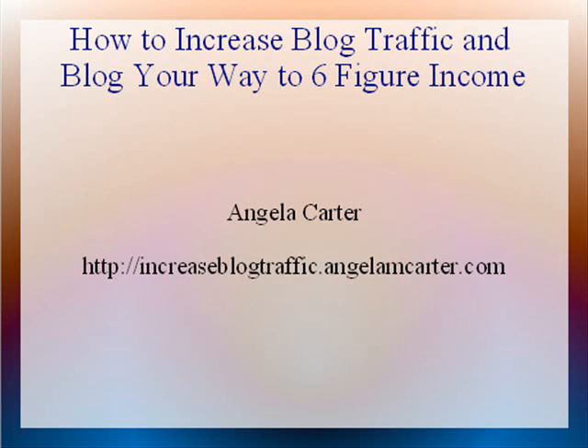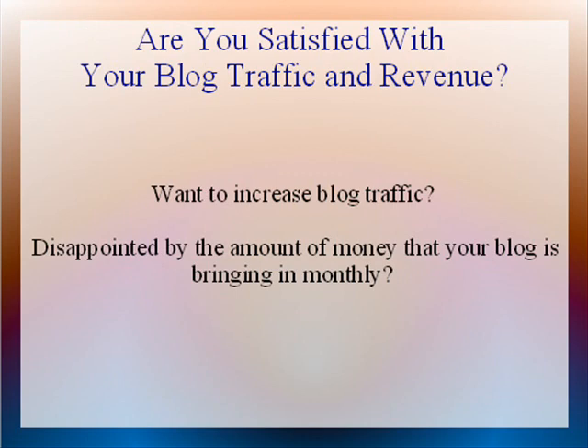Hey, Angela Carter here of increaseblogtraffic.angelamcarter.com, and I am going to discuss here how to increase blog traffic and blog your way to a six-figure income.